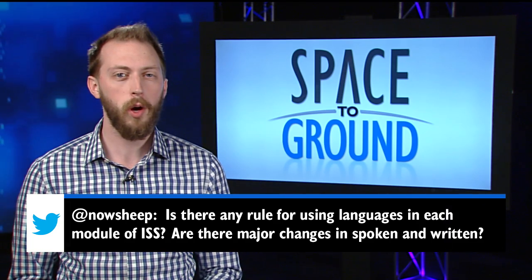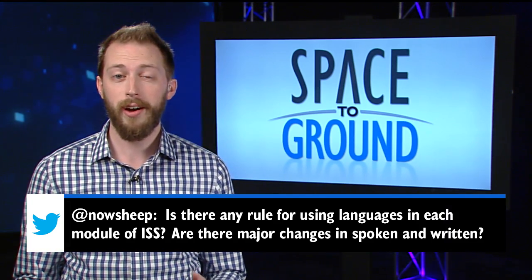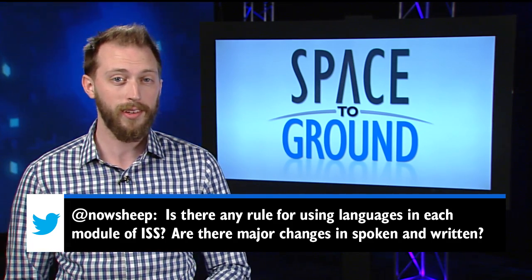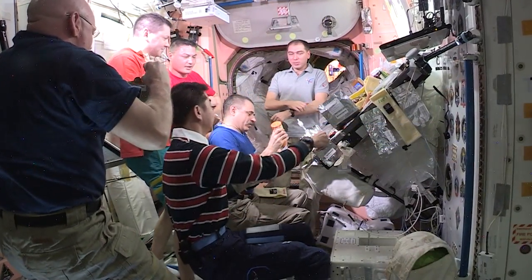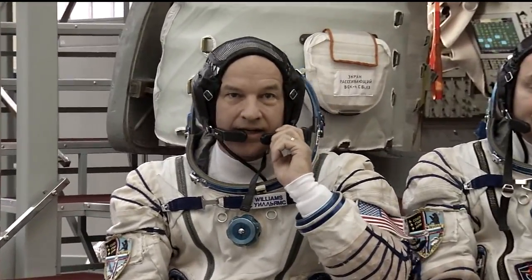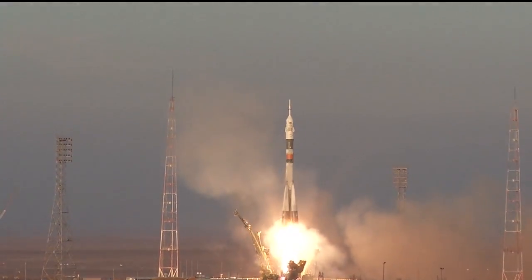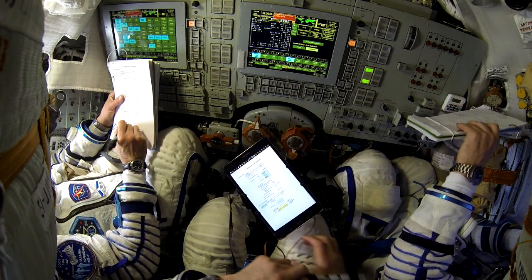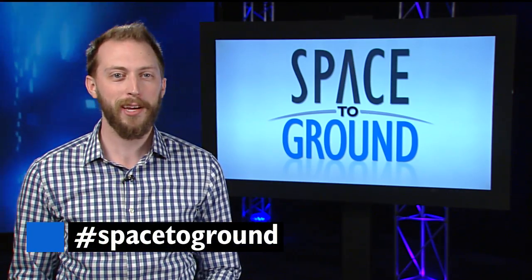Twitter user D. Matsumura wants to know if there are any rules for spoken or written languages on the station. Well, there sure are, and with astronauts having come from 18 different countries and counting, it's important to make sure everyone can communicate. Communication on the station is in English or Russian, so all crew members take classes before they fly. For example, NASA astronauts start learning Russian as soon as they report for training, and can even spend five weeks in Moscow for full immersion. Training continues all the way up to launch to make sure they can understand the Soyuz spacecraft and communicate with their Russian counterparts in space and on the ground. Keep sending us your questions using the hashtag Space to Ground.